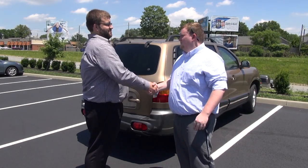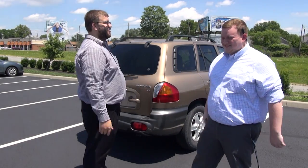During this video you will learn what information you need to know when buying or selling a vehicle from a private seller.